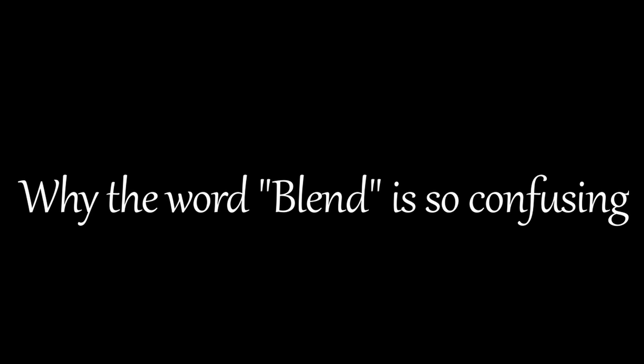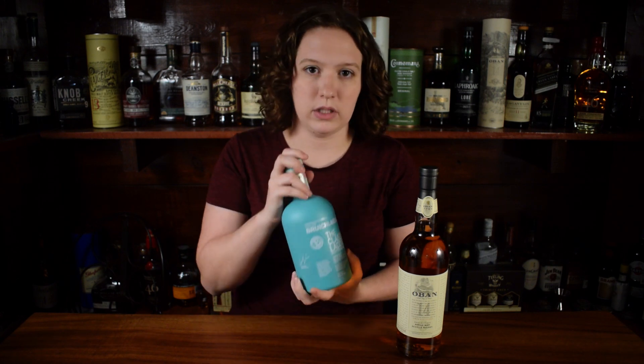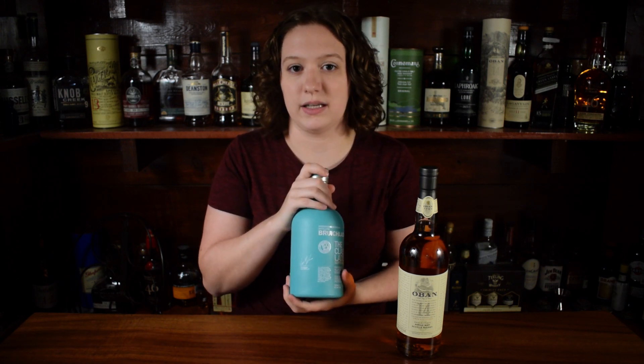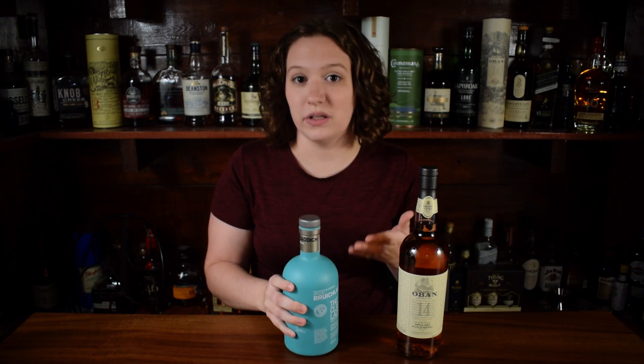Before we get into the next category, let's talk a little bit about why the word 'blend' is so confusing. Every single malt whiskey is a blend — or vatting, marrying, whatever you want to call it — of multiple casks. This Bruichladdich Classic Laddie, for example, is a blend of 81 different casks. But they're all from that distillery, so it can still be called a single malt. When you see the word 'blend,' it means that the whiskey comes from two or more different distilleries.